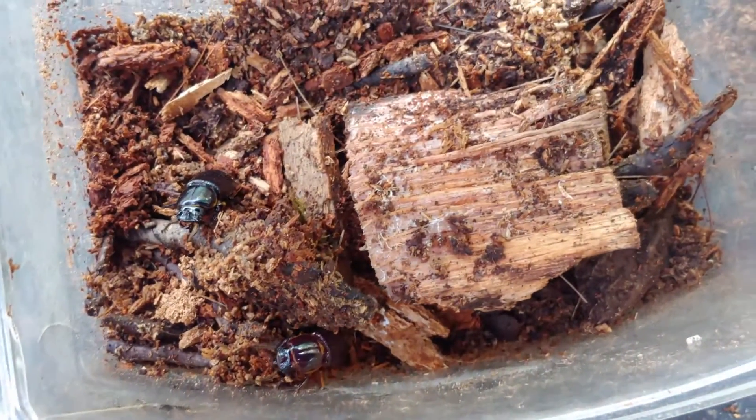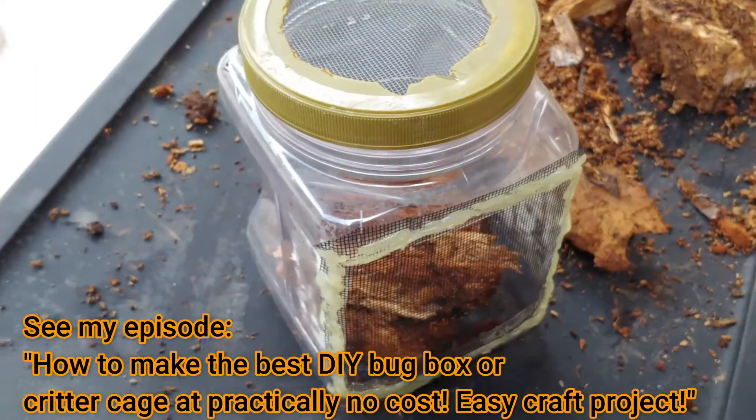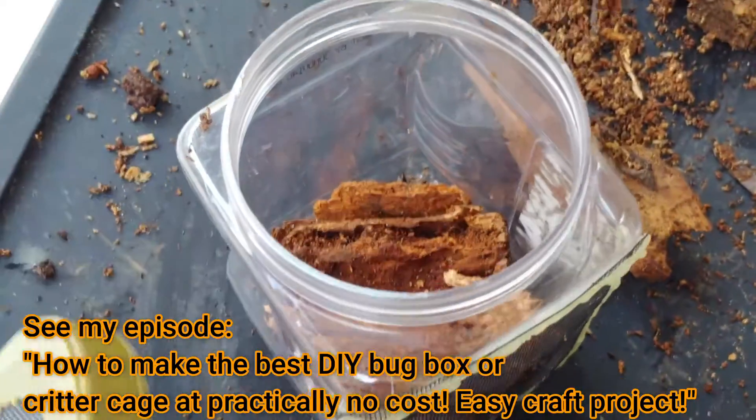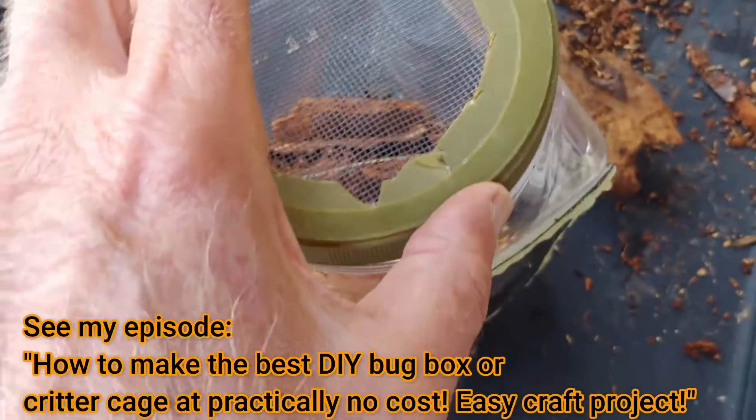You can buy a store-bought plastic terrarium with an aerated top, or you can make one of your own. You can check out my video on how to make bug boxes and terrariums — you'll see the link below.